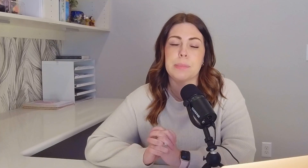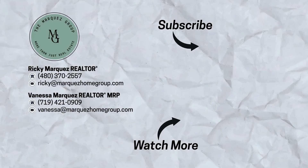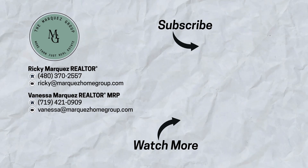Luckily, the cold front is behind us and we're back in the 40s and 50s. A lot of times we come on here and tell you it's a mild winter, but we don't have cold fronts a lot — they do happen once, twice, maybe three times throughout the winter season. I just wanted to make everyone aware that it can get very cold to the point where your pipes freeze and everything is shut down. If you have any questions about what it's like living here, feel free to reach out. We'll see you next time.